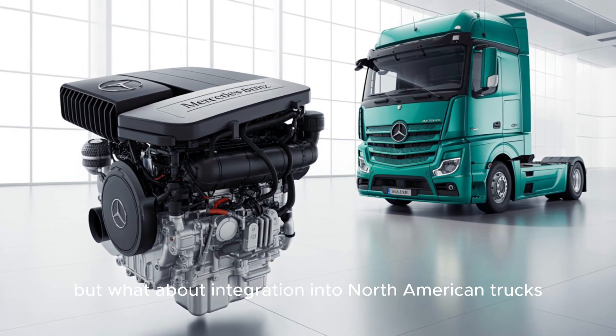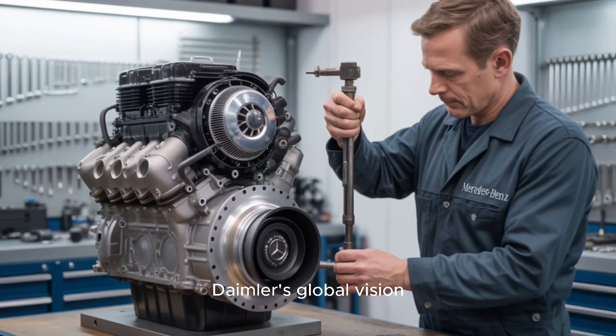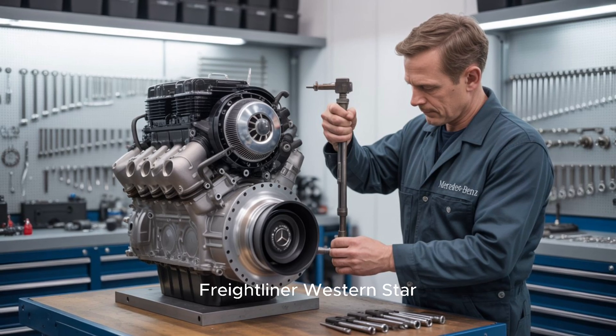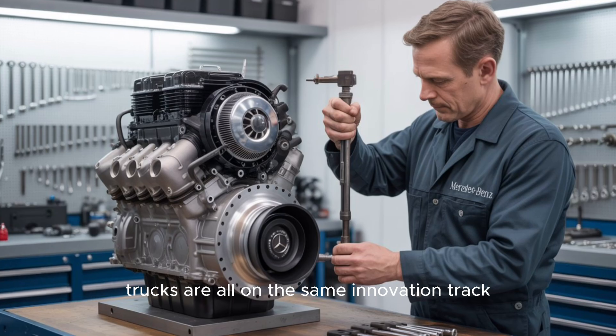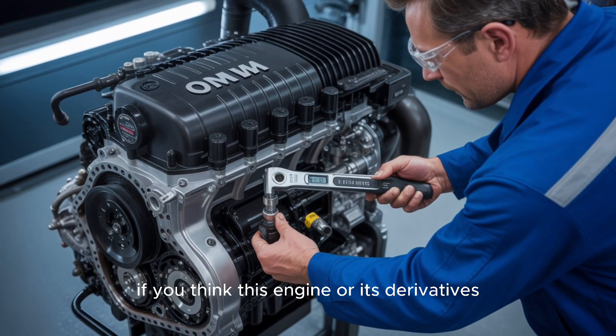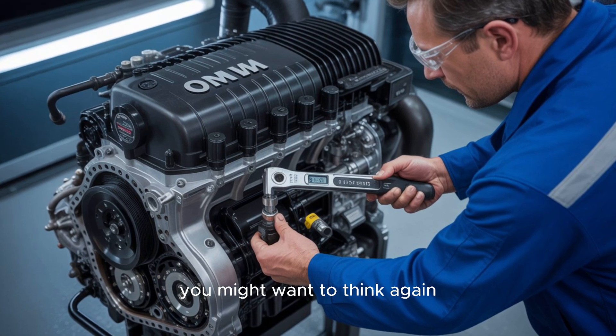What about integration into North American trucks? Daimler's global vision includes harmonizing its technology across brands — Freightliner, Western Star, and Mercedes-Benz trucks are all on the same innovation track. If you think this engine, or its derivatives, won't find a home under a U.S. hood soon, you might want to think again.